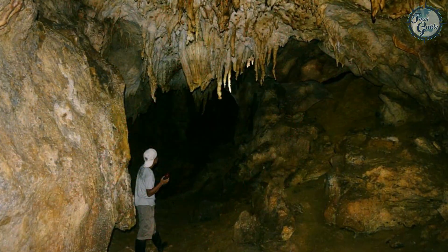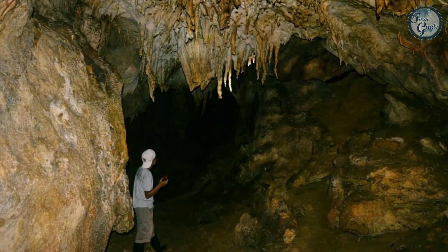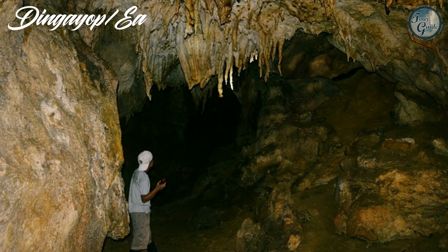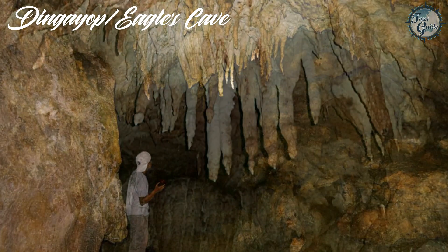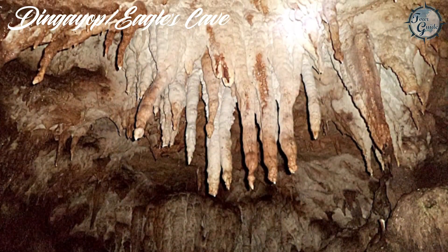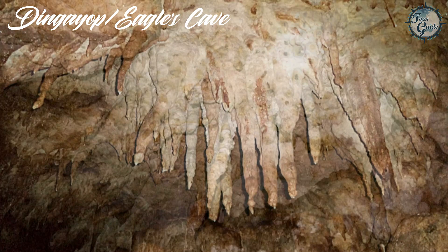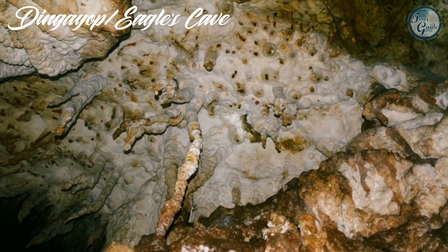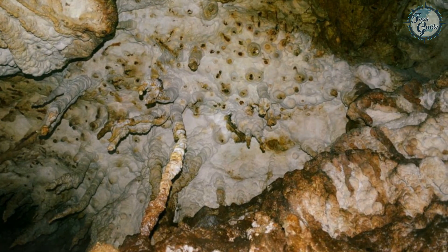For something a bit more adventurous, head to Barangay Ubu to explore the Ngayop or Eagle's Cave. This natural wonder is home to impressive stalactites and stalagmites, and it's teeming with unique insects and rare animals.